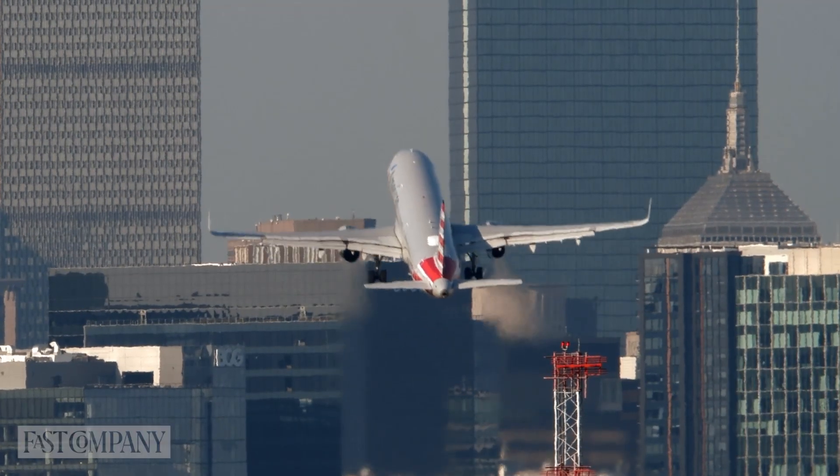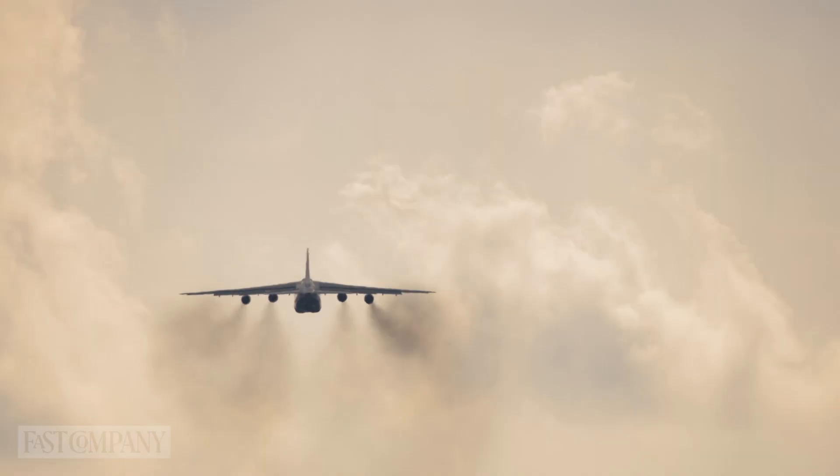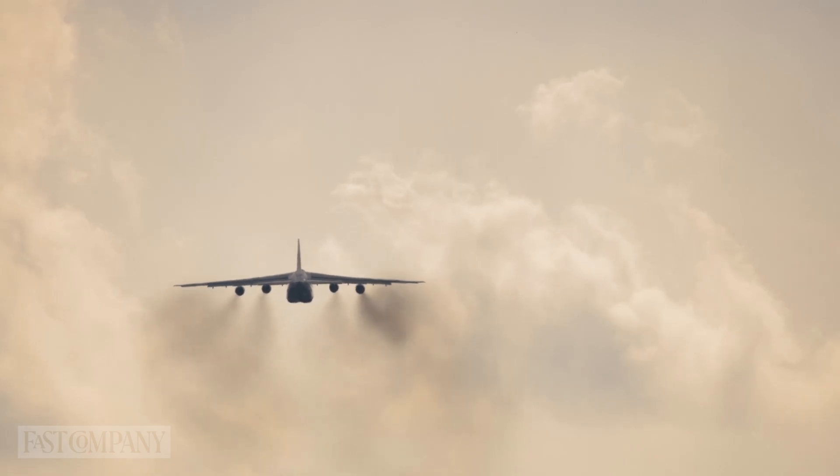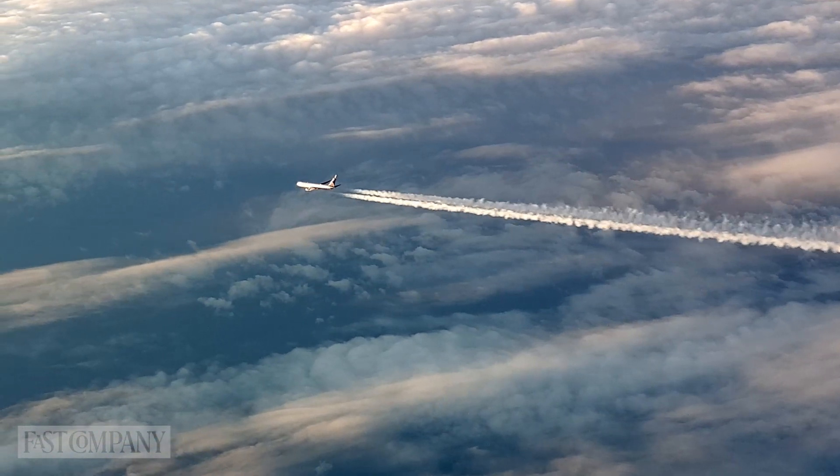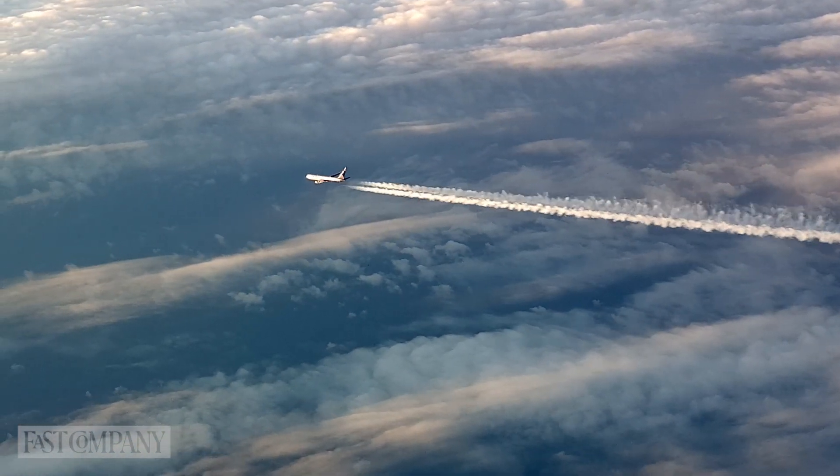With 41% of air travel in the U.S. being short haul, there is an estimated 3.61 tons of fuel per flight used, with an approximate carbon footprint of 234 kilograms of CO2 per passenger.